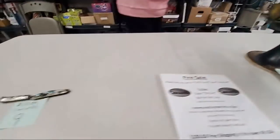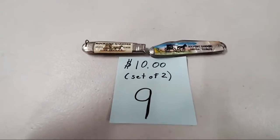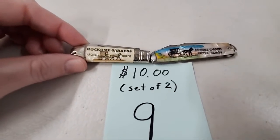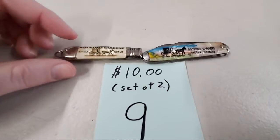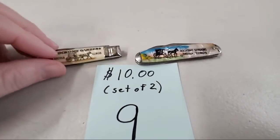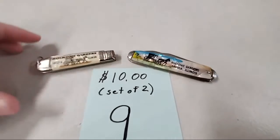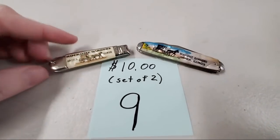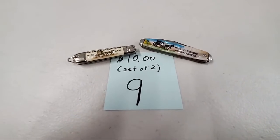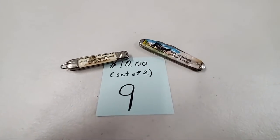Next we have a set of Rock Home Garden set of two knives. This place is closed, so you cannot get these souvenir knives anymore. Both were made out of Mother of Pearl — cool looking old vintage knives. Pam Coning, sold number nine.